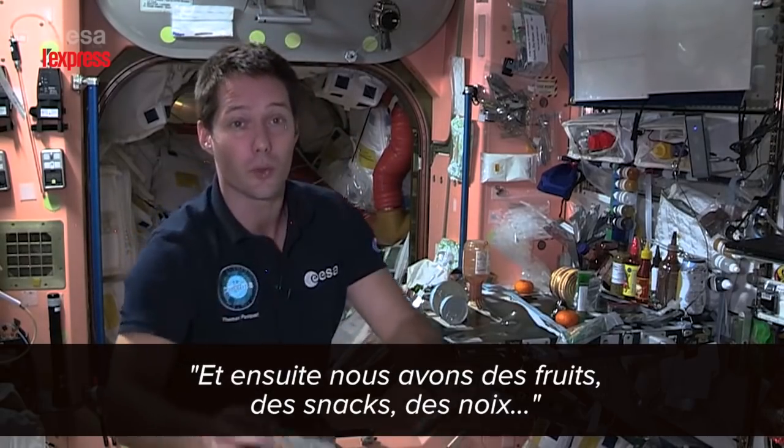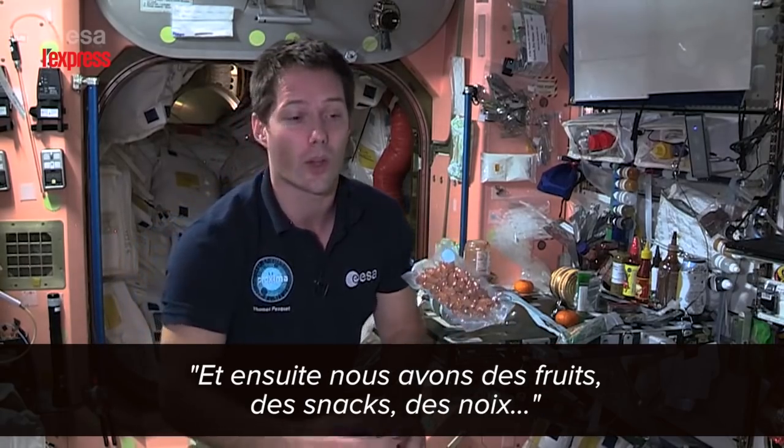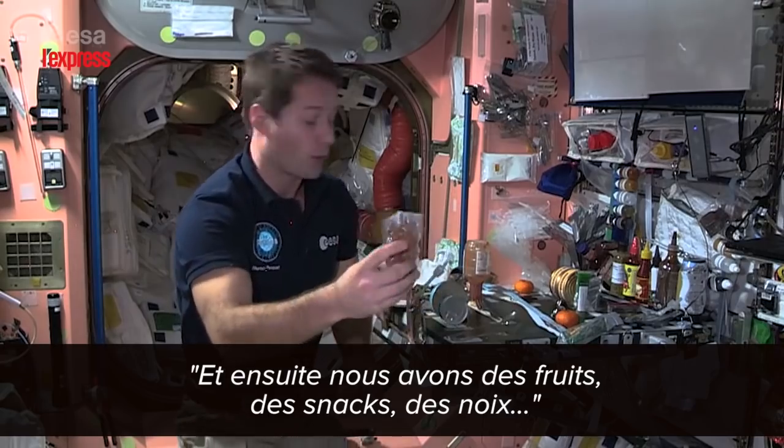This is just dried food that we rehydrate with some water — refill them and then they're good to go. And then we have fruits and snacks and nuts and all kinds of possible snacks on board the ISS.